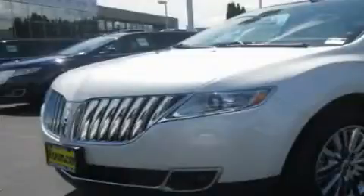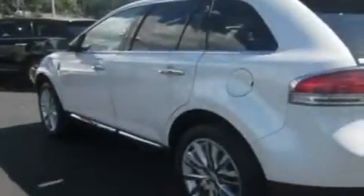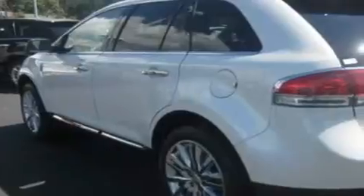This is a brand new 2011 Lincoln MKX. Plenty of space for what you need. It features a 3.7 liter 6 cylinder engine, an automatic transmission, and 4 wheel drive.